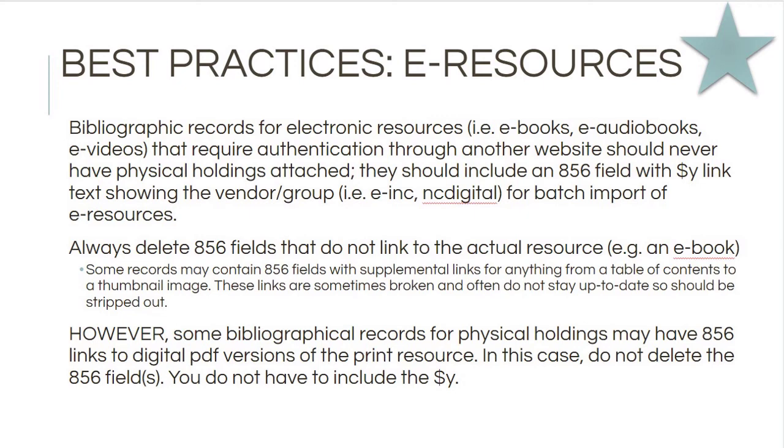Some bibliographic records for physical resources will have an 856 field that links to a digital PDF of the print version — don't delete these. This is something the State Library Archives does for some items, and if you delete it you've removed something they put in there to enhance patron access and they will be upset. If you've got a link to a PDF in there, just leave it. You don't have to add a subfield Y or do anything — just leave it where it is. PDF links: good. Other outside links: bad.